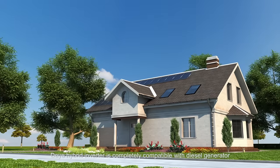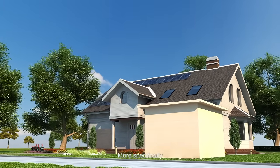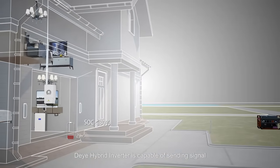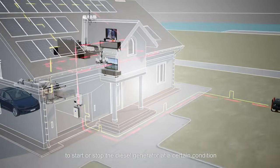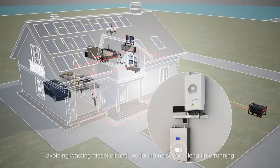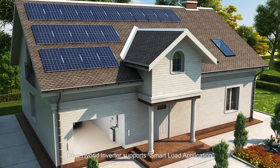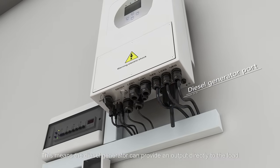The hybrid inverter is completely compatible with diesel generators. More specifically, it is capable of sending a signal to start or stop the diesel generator at a certain condition, avoiding wasting diesel oil and producing noise from long-time running.